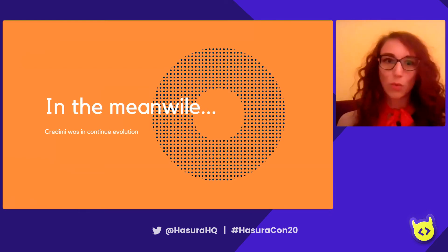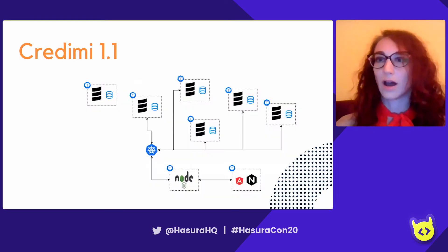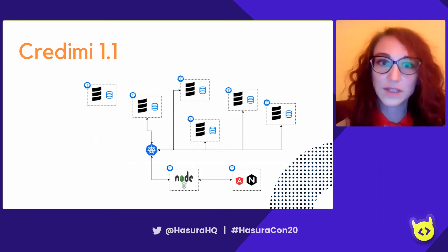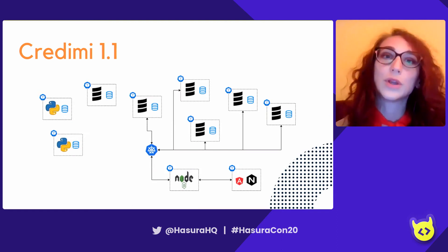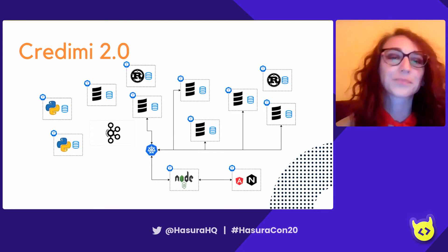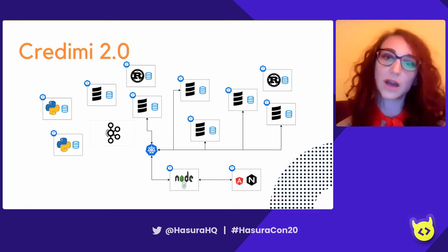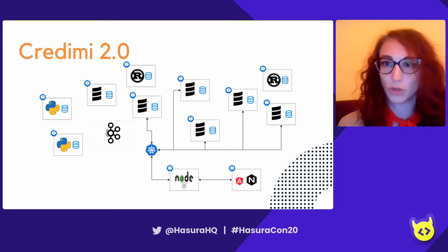Meanwhile, Credimi was evolving. We got new people, new skills, new ideas. We started improving our infrastructure by adding new microservices and adopting new languages — Python and Rust. At a certain point, Kafka also came into the stack. We started using Kafka as an aggregator of events, and we began switching from a REST API communication model toward a more event-sourcing communication model.